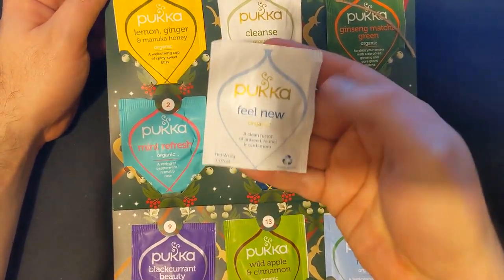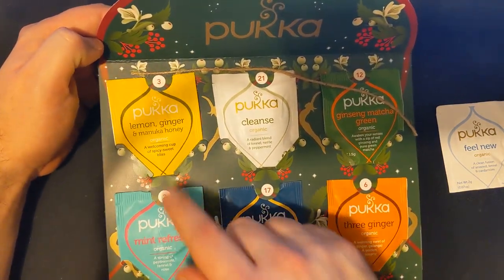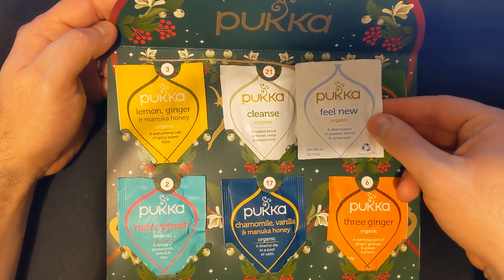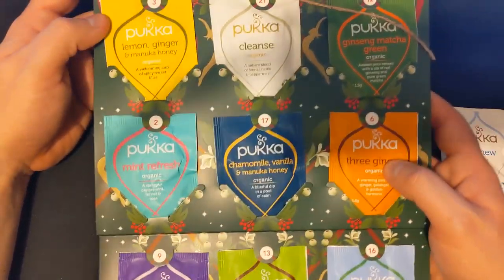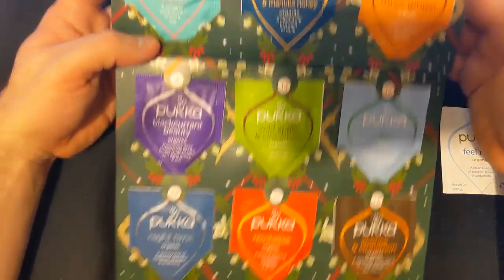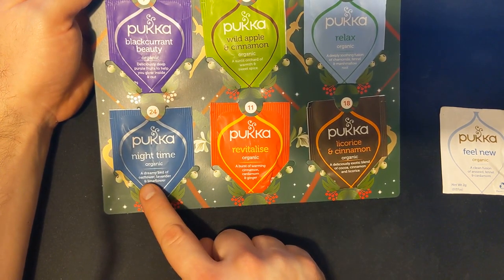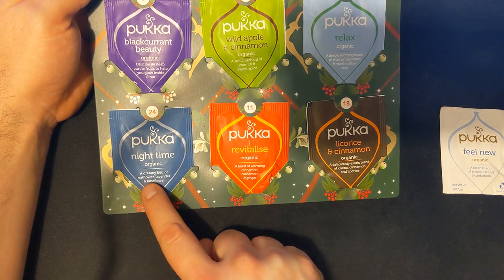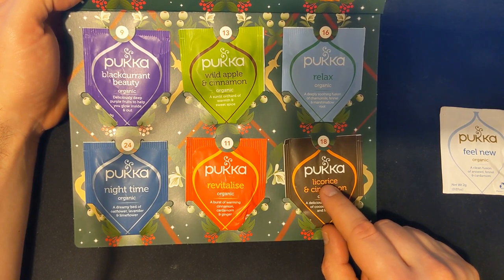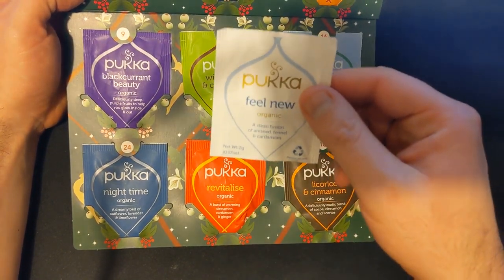Let's have a quick look through just while we're here - not in detail, just a quick, exciting flavour of what might be coming up. Lemon, ginger, and manuka honey - that sounds good. A cleansing one, similar to what we've got now. Ginseng matcha green. Three ginger - I bet that's going to be quite nice. And there's loads - blackcurrant beauty, wild apple and cinnamon, how intriguing. A revitalised night time - a dreamy bed of oat flour, lavender, and lime flour. And then liquorice and cinnamon - I'm not the biggest fan of liquorice but we'll see how that goes in terms of a tea. So we have our lovely Feel New tea - there's only one thing we need to do right now: we need to go to the kettle.